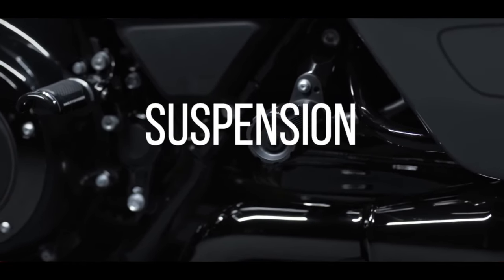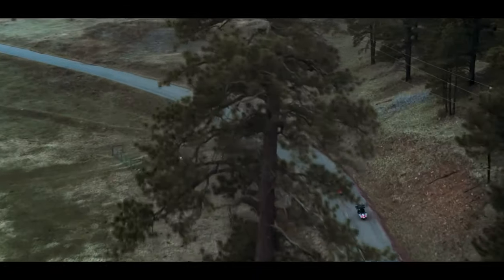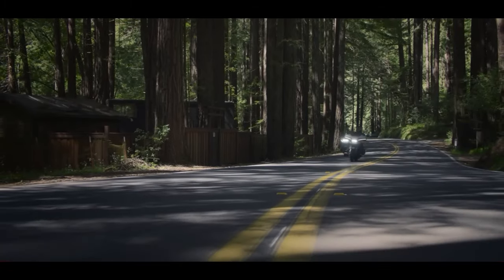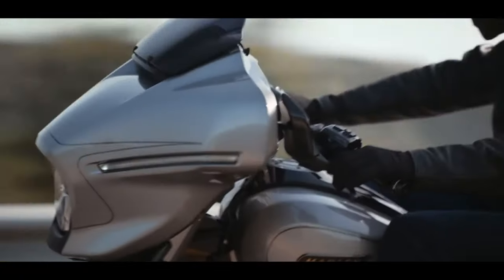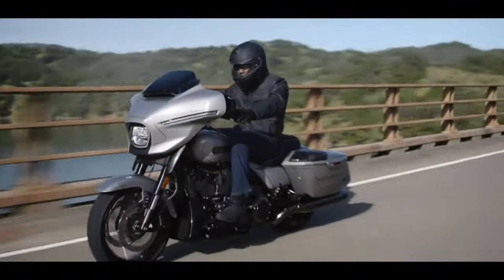The suspension — for those of us that have always gone out and bought aftermarket suspension, it was about time to improve the suspension being offered on the CVOs. Another thing I'm glad they did, and it's been a long time coming — things that riders have always been asking for.